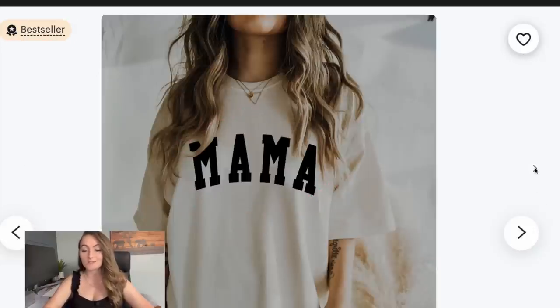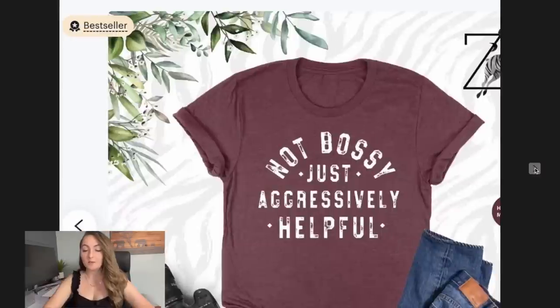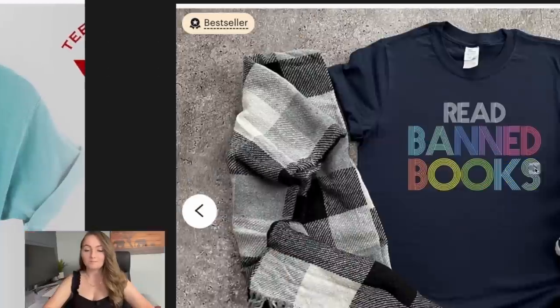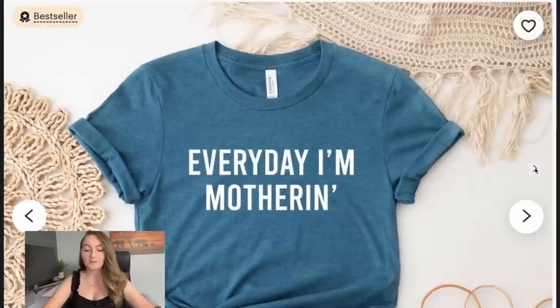This one just says 'mama' and it's just a collegiate font. Here's another one — super simple bestseller. This one has a little more to it, but again it's just text and some little diamonds; it doesn't have to be super complicated. This one's just the same word over and over again in a couple different colors — bestseller. Another bestseller is just a cool font with every other letter being a different color. This one couldn't be more simple and it's a bestseller right now on Etsy.